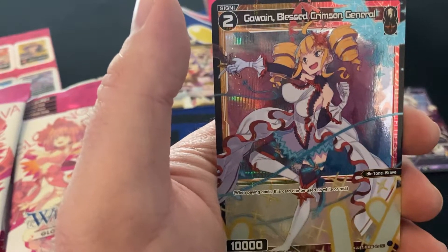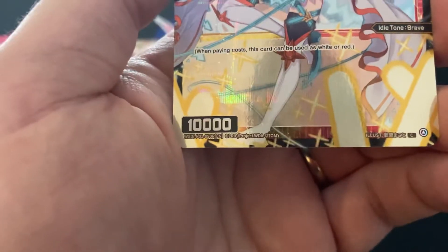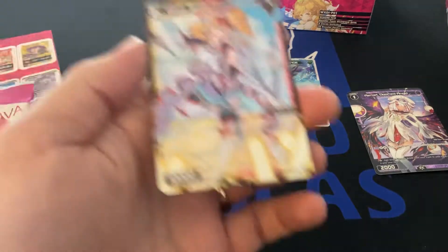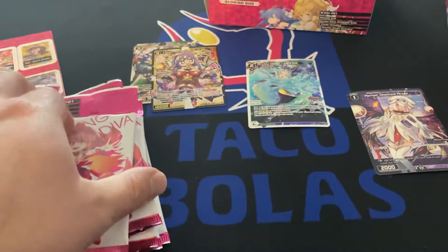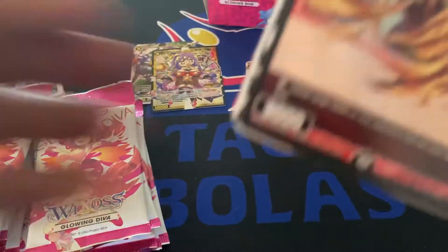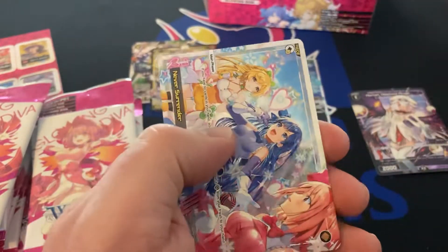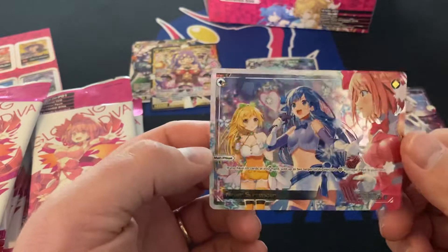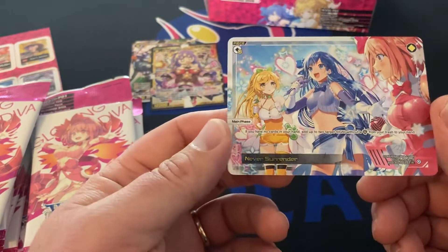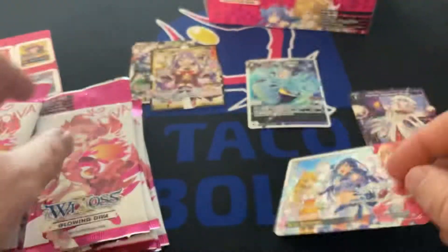Dwayne Blessed Crimson General — that's super pretty. That's just a common. What do they call these? We wifecta. They're really pretty cards though.